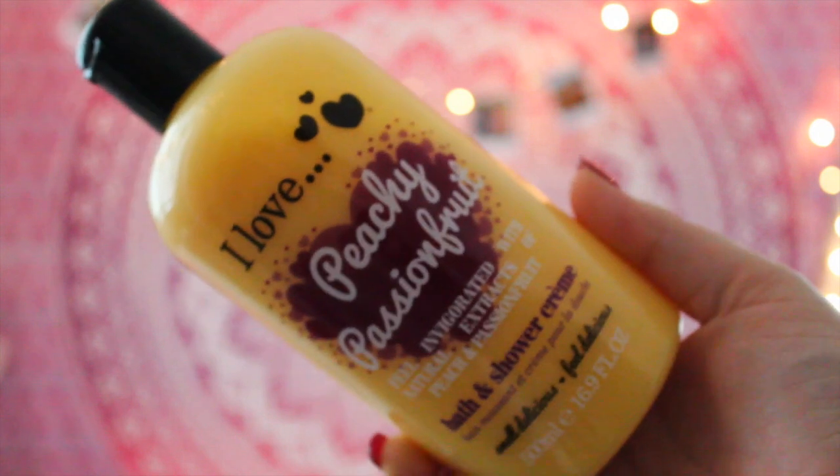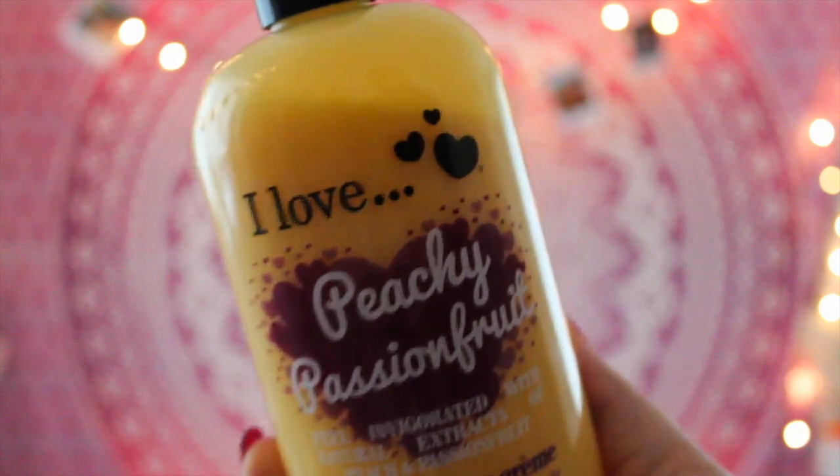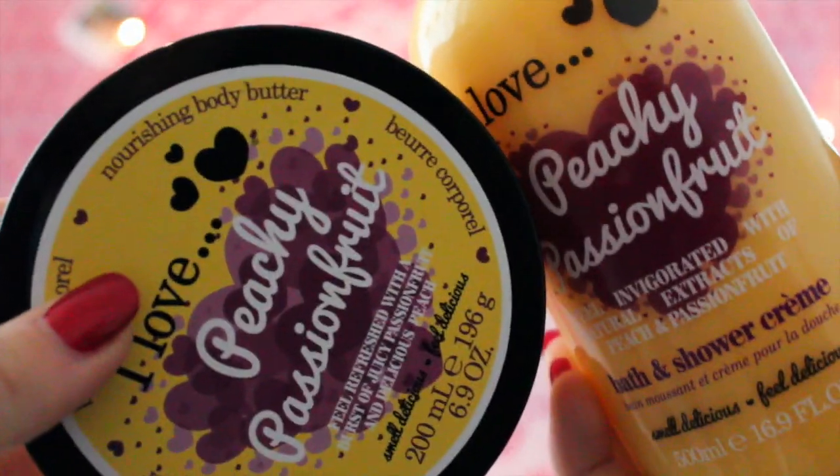Both products are from the brand I Love and they're in the same scent — peach passion fruit. My friend Mia bought the I Love Peach Passion Fruit Bath and Shower Cream on a school trip to Meadow Hall, and I smelled it on the bus home and I was like, oh my God. I ordered both straight off Amazon — they were about £3 each — and you can also get them in Superdrug or supermarkets. It smells so summery and creamy, and the scent sticks to you after the bath. I also have the body butter, which is really moisturising for my legs.